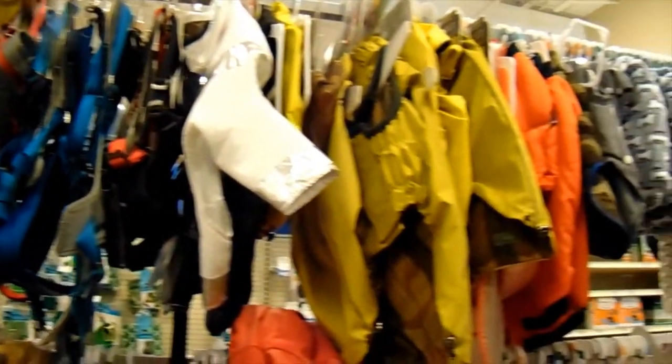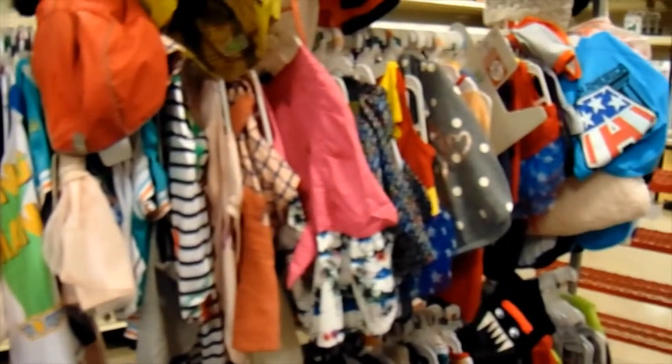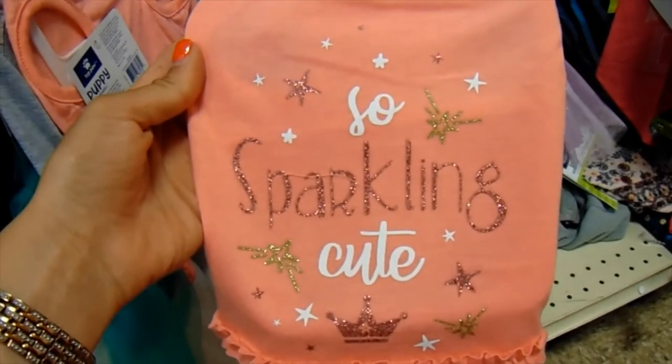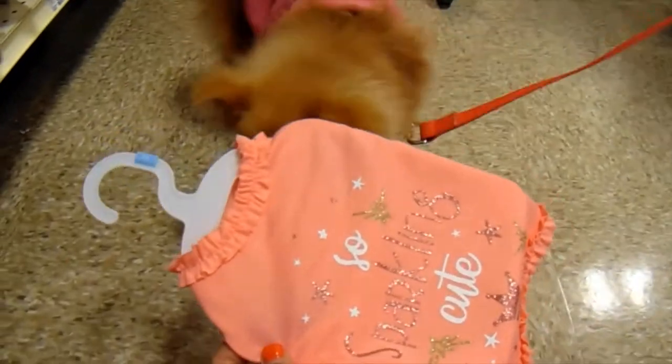They have a large clearance section that Cece would love because she loves her clothing. It's a very big section, so I'm just going to take a look through here. How cute is this shirt? Cece, what's this? Do you like that?